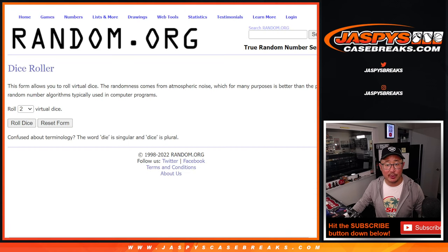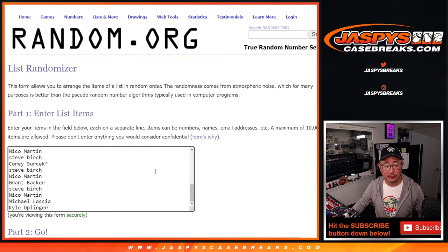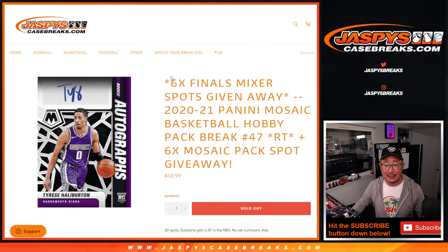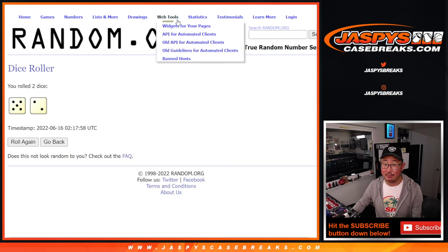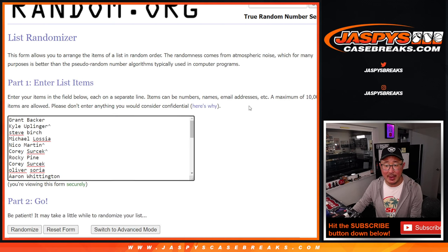Let's gather everybody's names for the third and final dice roll. It's top six again — top six after seven. Top six after seven, we'll get into that basketball mixer.